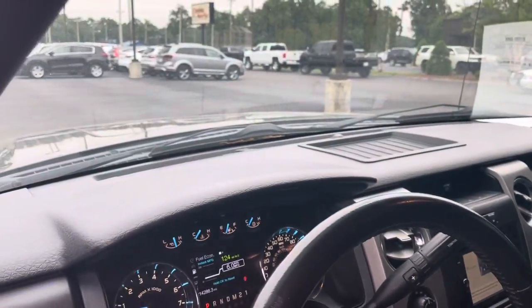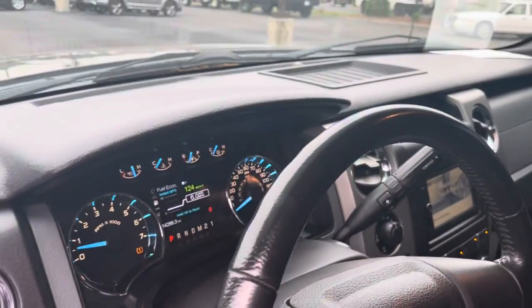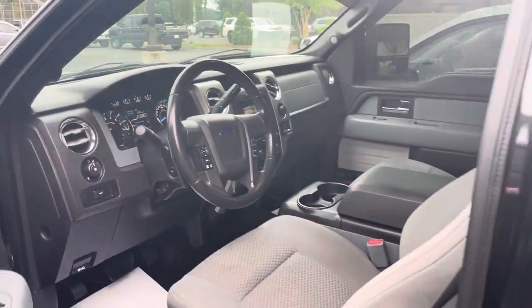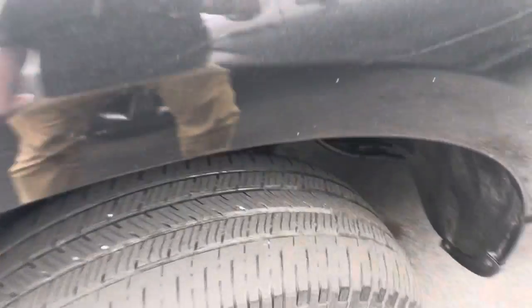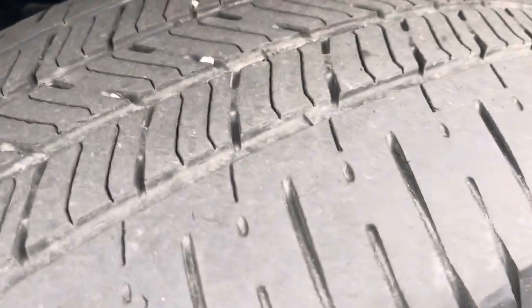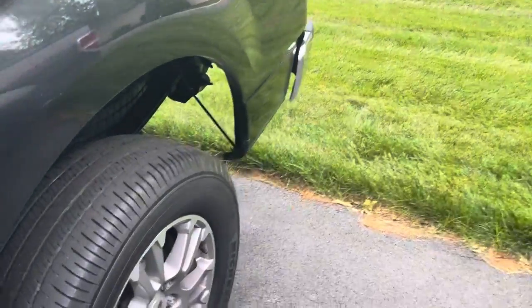Dash looks like there's a tire sensor light — could have a low tire. I'll obviously check on that. Tires probably have about 30% tread left on them, maybe needing to get some new rubber on it, maybe by the end of the summer.